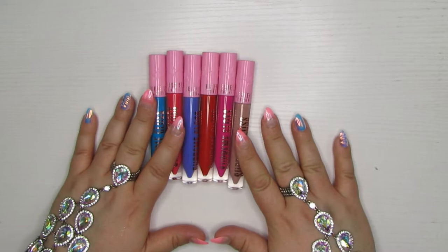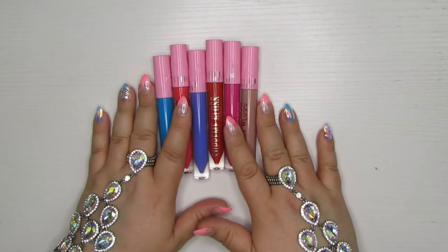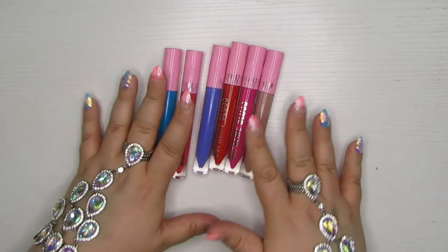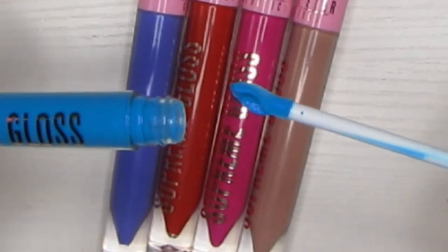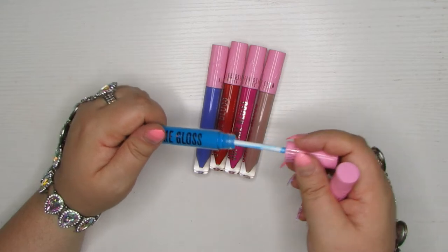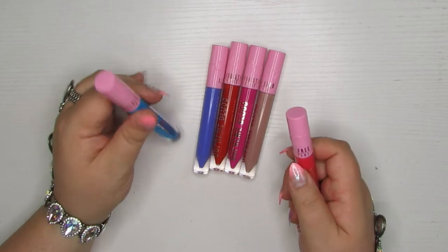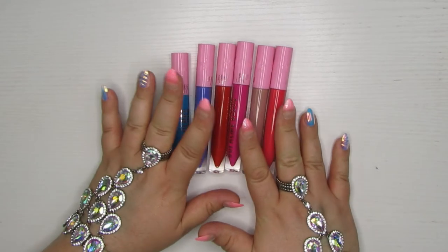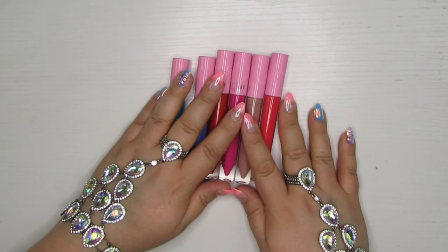Rounding out my products from Jeffree Star — I do have six of the ten shades that I bought of the Supreme Gloss. I did not like this gloss, I thought it was terrible. I didn't love this weird tulip-shaped applicator. So I am getting rid of a lot of these. I kept a few of the kind of weird shades like the black and the yellow just to play around with a little bit more, but these are going to go. And I can't imagine those other ones will probably survive the next declutter either.